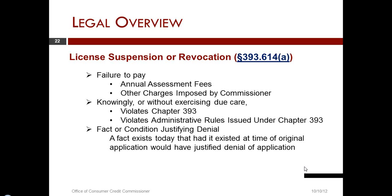Similarly, if we found out that a credit access business was not complying with the Texas Business and Commerce Code principles on repossession, there are a number of things that could today call into question the eligibility of a credit access business to continue to hold that license.